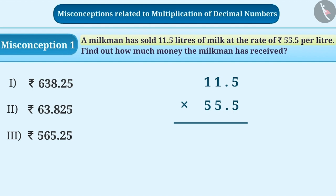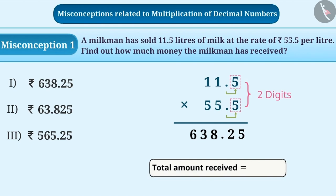To obtain the answer, first we will ignore their decimal points and multiply them. By doing so, we will get the answer as 63825. Now, 11.5 has one digit to the right of the decimal point and 55.5 also has one digit to the right of the decimal point. That means the numbers getting multiplied have a total of two digits to the right of the decimal point. Therefore, in the answer, we place the decimal point leaving two digits from the right. Thus, we get the correct answer as 638.25, which means option 1 is correct.